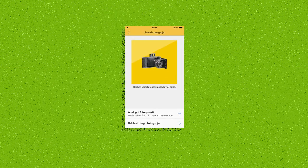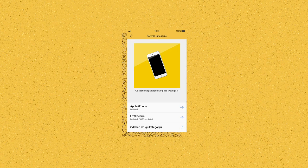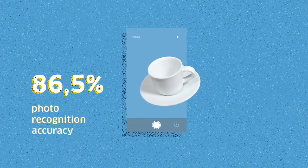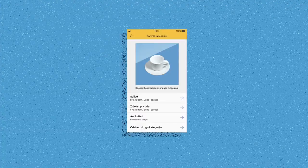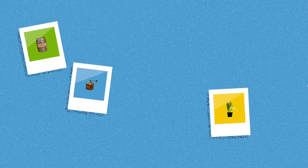The user selects the ultimate category 2.7 clicks faster, and the application accurately recognizes the photo in 86.5% of cases. It automatically places 72.75% of ads in the correct end category, speeding up the ad posting time by 70%.